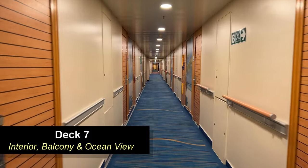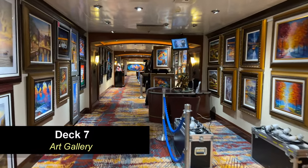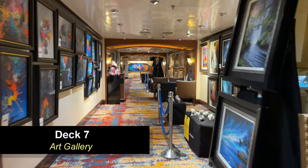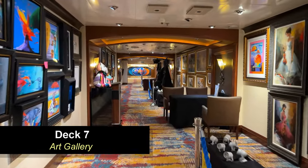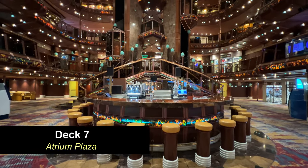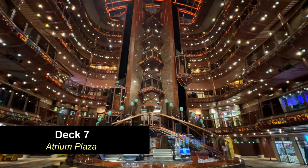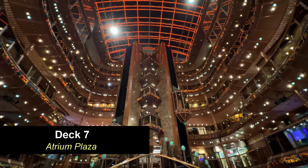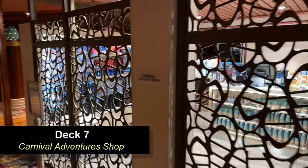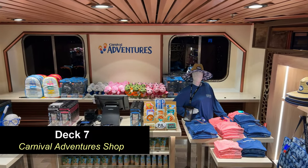Moving down to Deck 7, the Empress deck, you're going to find interior, balcony, and ocean view cabins. Also on Deck 7, you're going to find the art gallery — it's like the central hallway that connects the cabins on this level to the atrium. They hold an art auction during the cruise where you can buy any of these pieces hanging on the wall — pretty interesting stuff but pretty expensive also. Here's a good view of the atrium, and there in front of you you'll see the atrium bar. Unfortunately, both glass elevators never worked during our cruise. In the atrium lobby, you're going to find the Carnival Adventure Shop with excursion items and snorkel gear.